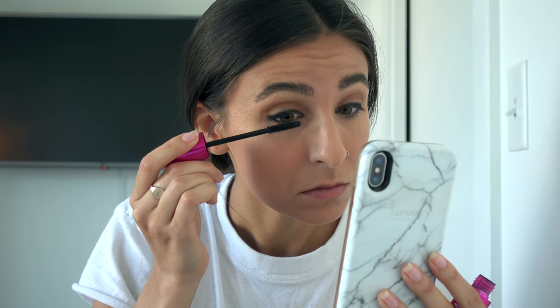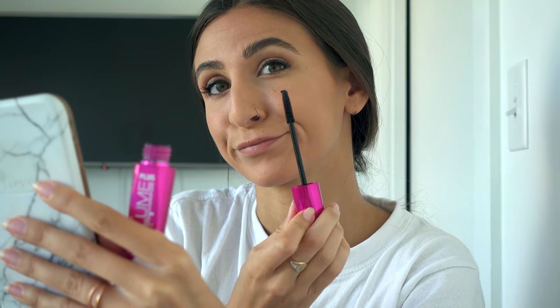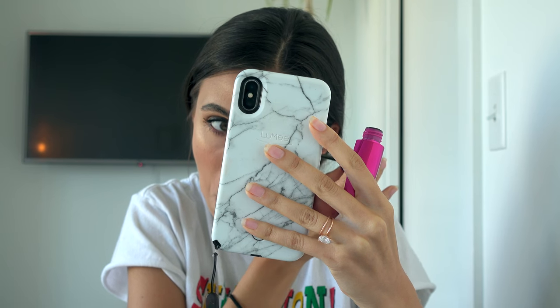And then Wet n Wild max volume mascara. I do not hold back when it comes to mascara. I like full-looking lashes — they don't have to be long, I just like full lashes. And then just a tiny bit on the lower lashes.